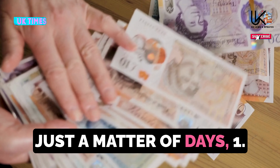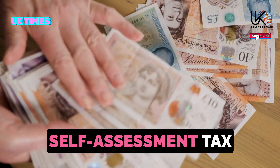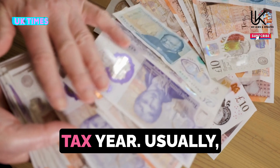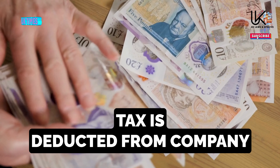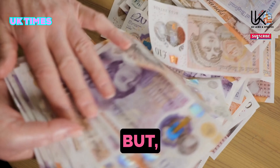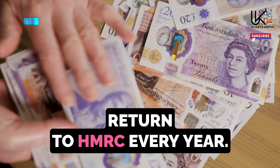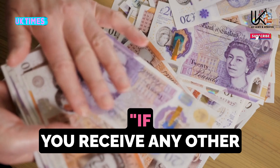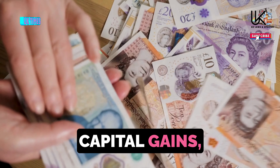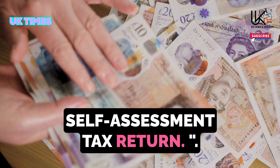Change 1: HMRC Deadline – October 5th. If you've never submitted a self-assessment tax return before, you must register with HMRC by this date for the 2023-24 tax year. Usually tax is deducted from wages and pensions automatically via PAYE, but if you receive money from outside sources — such as self-employment, property, capital gains, or dividends — you need to report this by sending a self-assessment tax return.